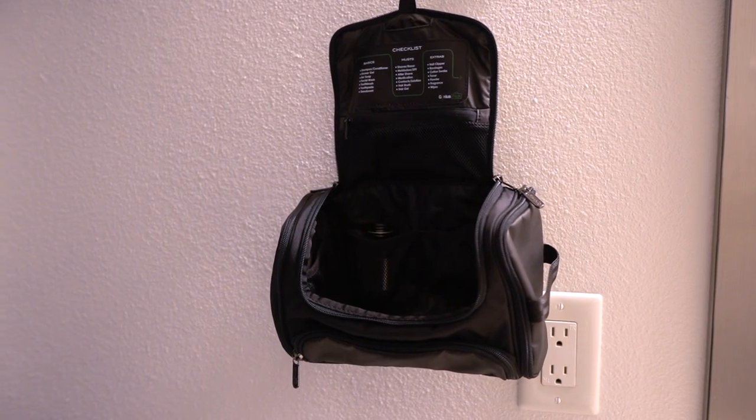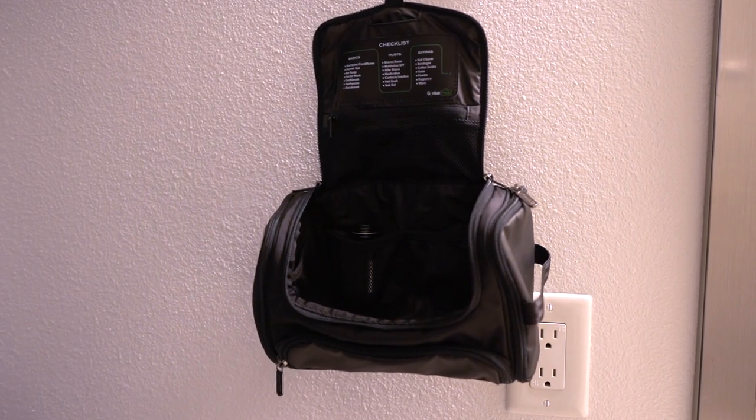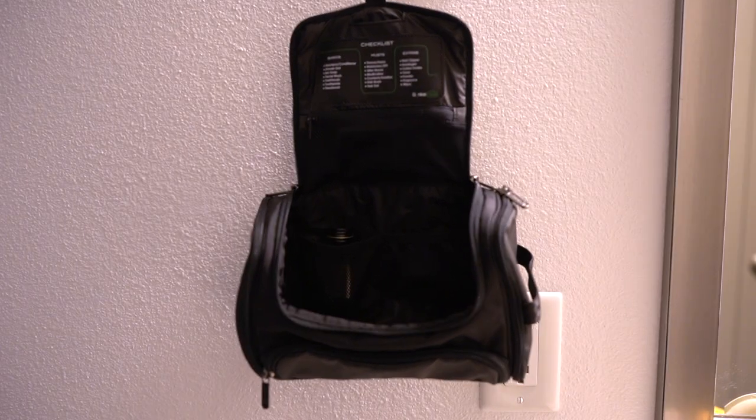Tip number six is to bring a dopp kit that has a hanger on it. If you've ever been to an Airbnb or hotel, the counter space is tiny — your dopp kit ends up falling into the toilet or on the ground. With a hanger on your dopp kit, you just utilize the airspace by hanging it on any rack. All of a sudden you can organize everything, access all your items, save counter space in the bathroom, and pack and unpack much faster. This was a game changer for me.